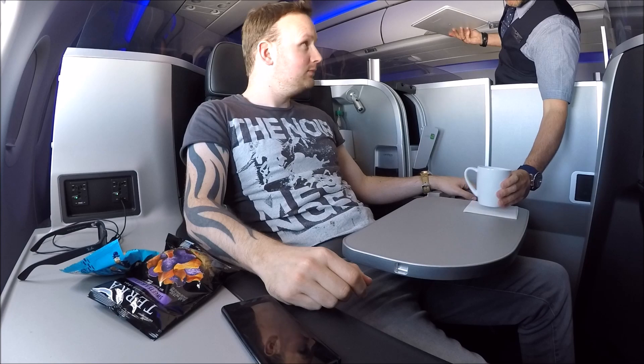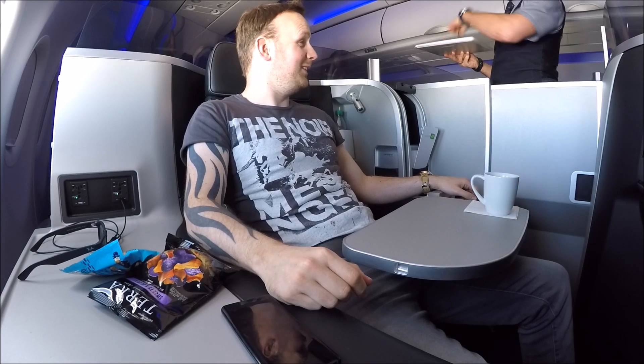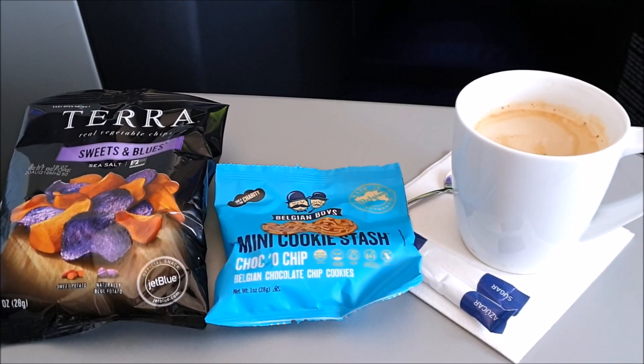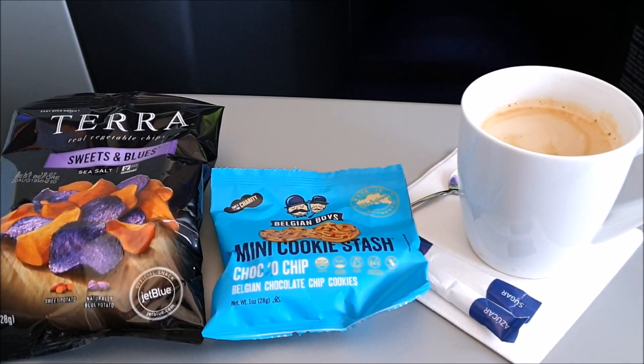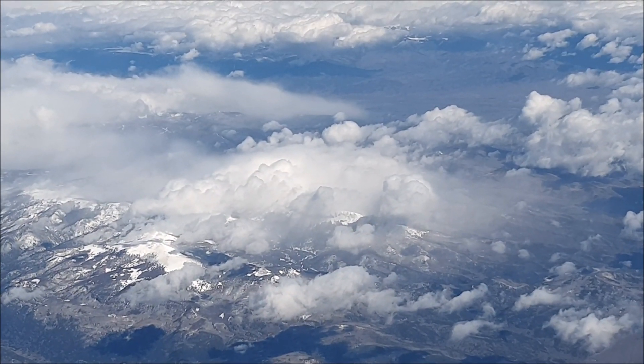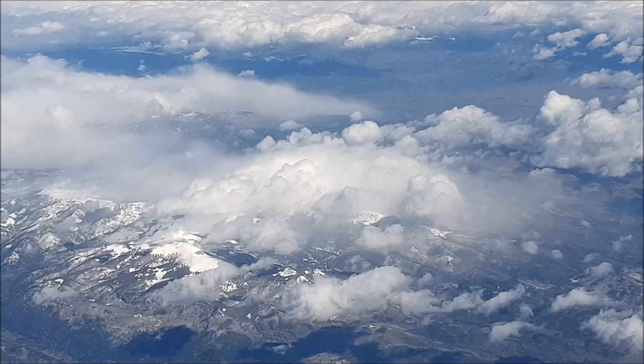I would also like to say that Wayne and Cameron, who served me on this flight, were very friendly and really nice cabin crew. This is one thing that I think sets JetBlue apart from the other competition — the flight attendants are much younger, much more chatty, and seem to actually enjoy doing their job versus other airlines.